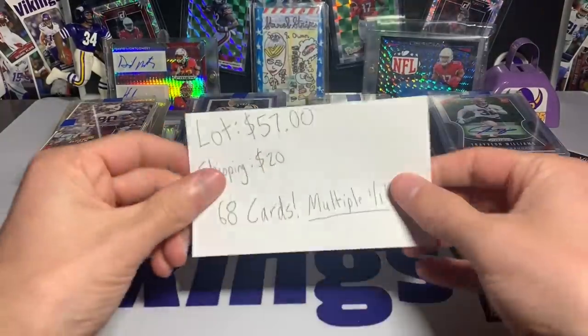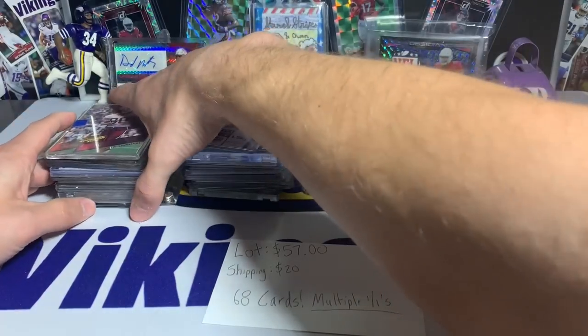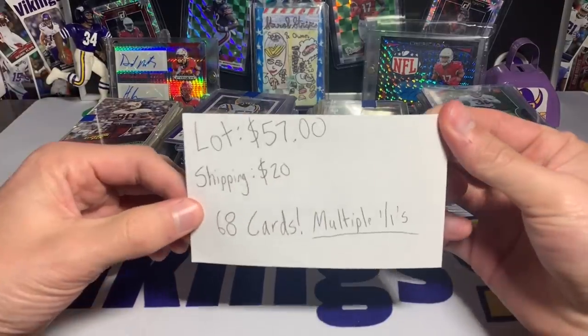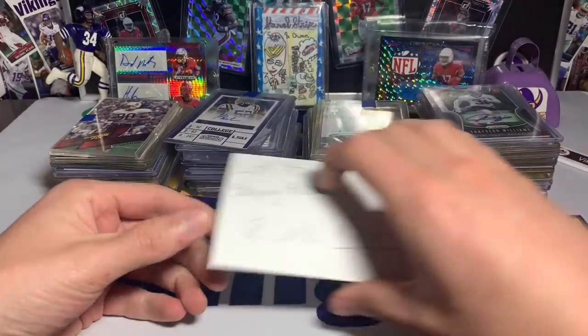Here we go — these four stacks, multiple sports. There are some big names and some lesser known names as well. I think I got a pretty good deal — you guys will have to let me know in the comments below what you think: $77 for these 68 cards including shipping.